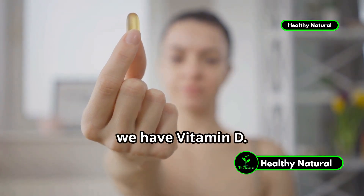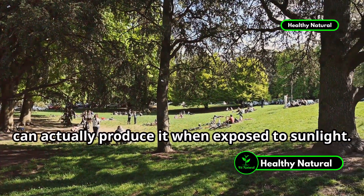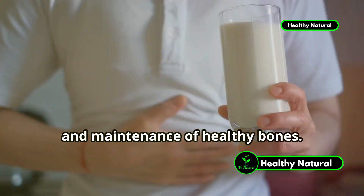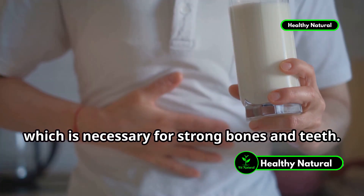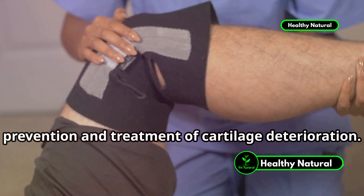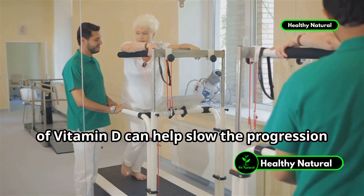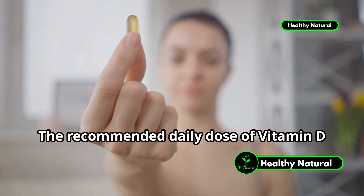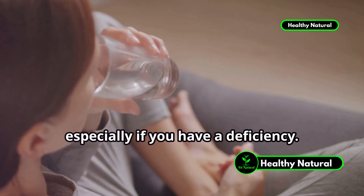Next we have vitamin D. This vitamin is unique because our body can actually produce it when exposed to sunlight. Vitamin D is crucial for the development and maintenance of healthy bones. It helps in the proper absorption of calcium, which is necessary for strong bones and teeth. Vitamin D also plays a role in the prevention and treatment of cartilage deterioration. Studies have shown that adequate levels of vitamin D can help slow the progression of osteoarthritis. The recommended daily dose of vitamin D is about 1,000 IU, but sometimes you might need more, especially if you have a deficiency.